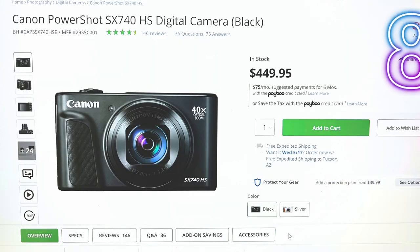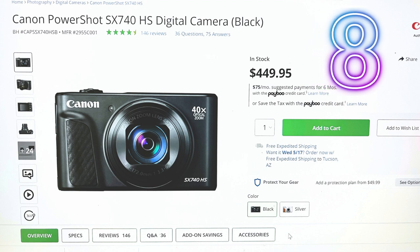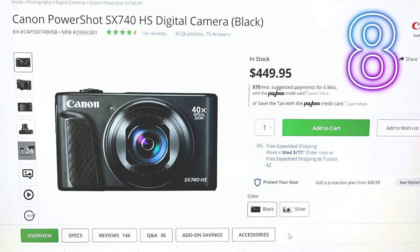At number 8, we have the Canon PowerShot SX740 HS. It has a handy 40x optical zoom with OIS and 4K video capability. It's more than just a pretty face — it's got the power to back it up.